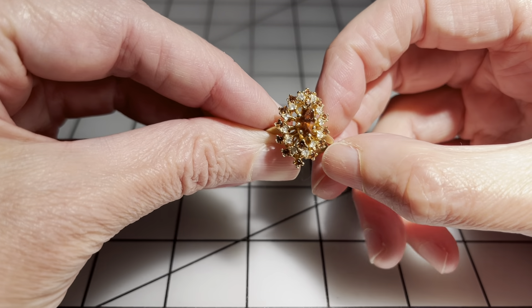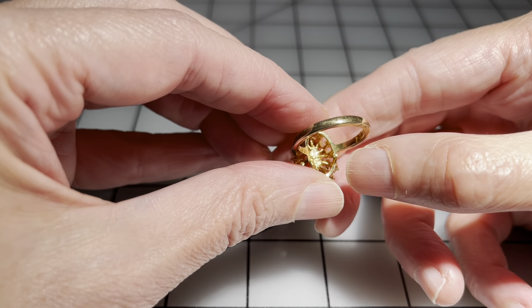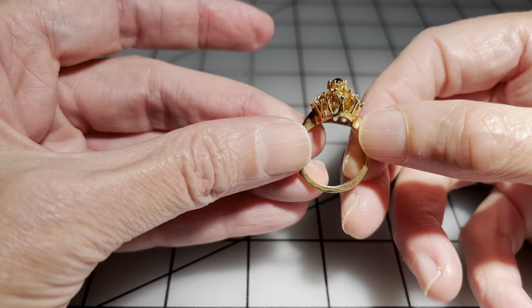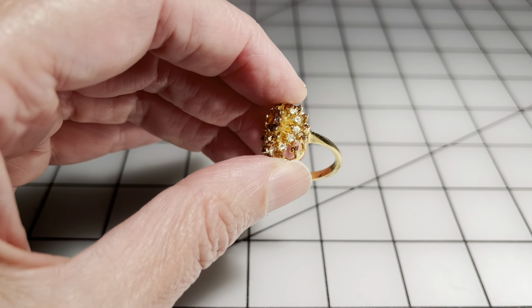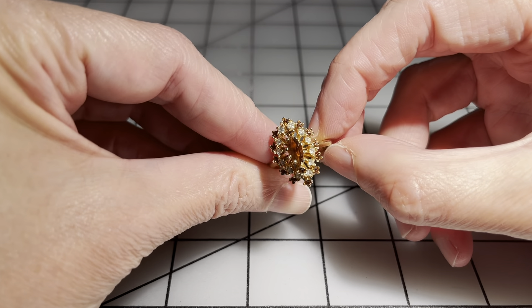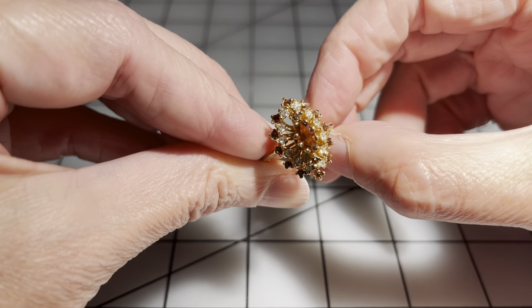Then we have this pretty ring. All the stones are there and the band is in great shape with a gorgeous prong-set setting. This one says 18 karat HJE, so it's 18 karat gold plated. It is a size seven — gorgeous, gorgeous ring — and I'm going to say eight dollars for this one.